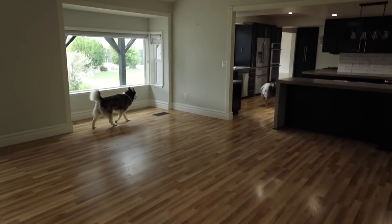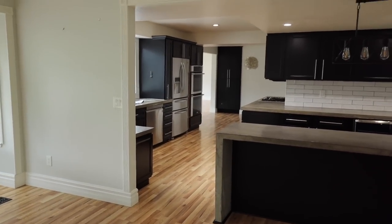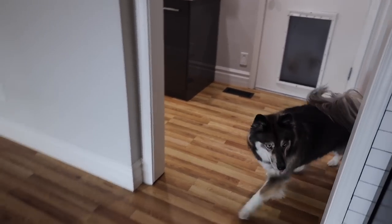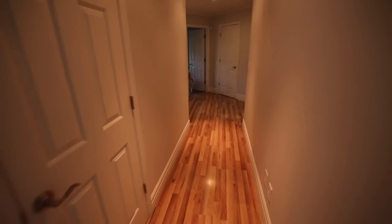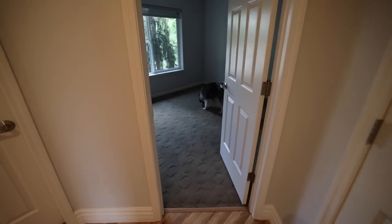Look at them, look how excited they are. Hey guys, come this way. Let's go check out down this way first. All right, so this is the living room. Lots of space to run as you can see. This is gonna be the fastest home tour ever.